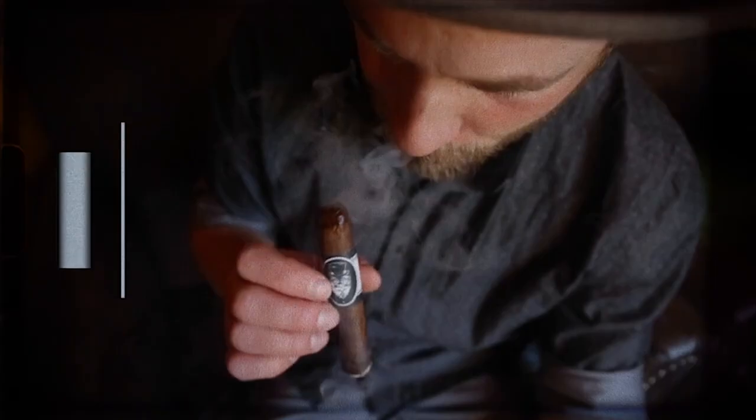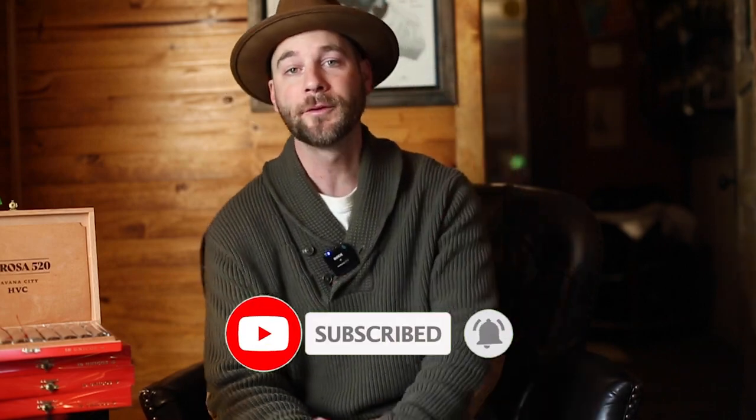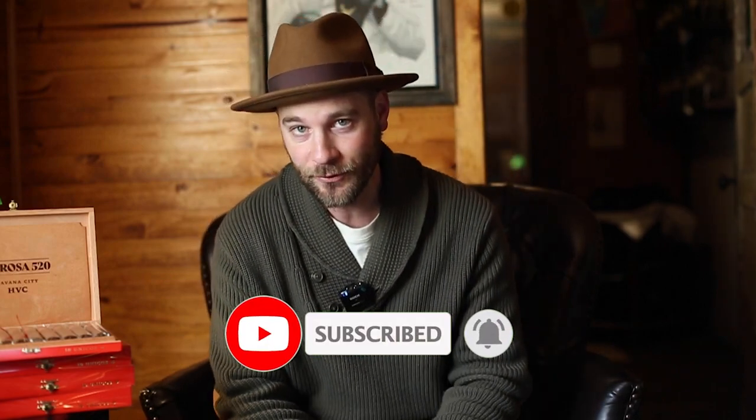Hello, everyone. With me today is the rarest of rare, and you are watching Oakland Tobacconist. Don't forget to comment, like, and subscribe. It really helps us on the channel get the word out on bringing you the most educational videos we can on blends within our industry.